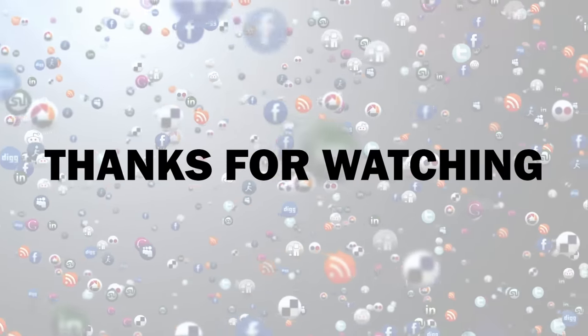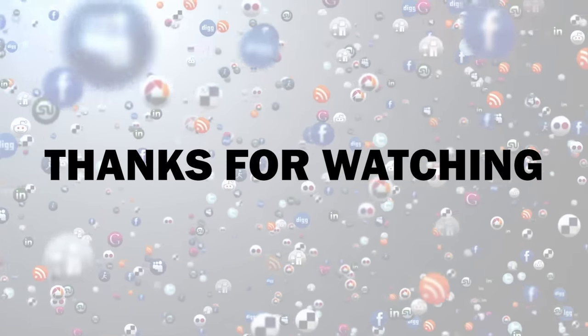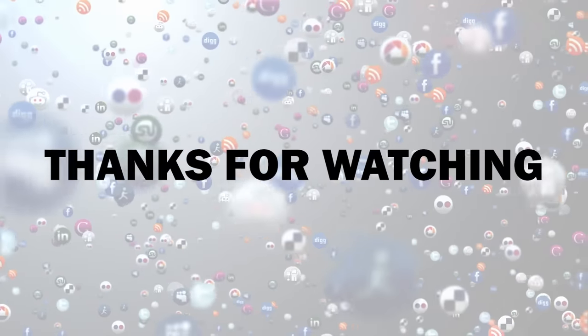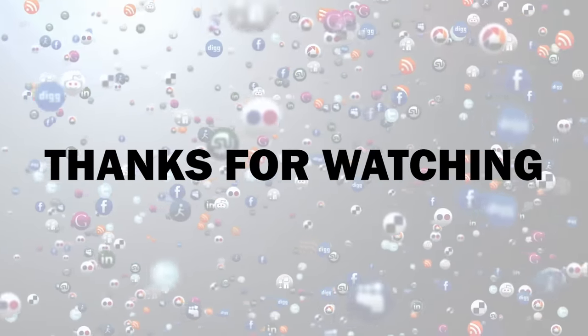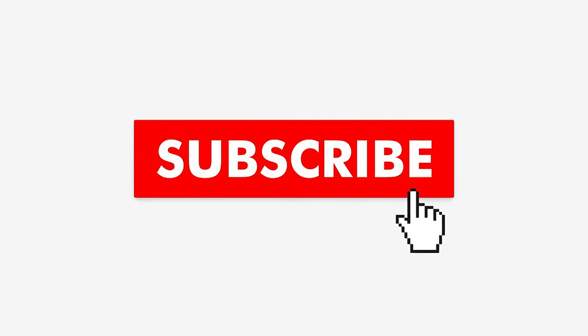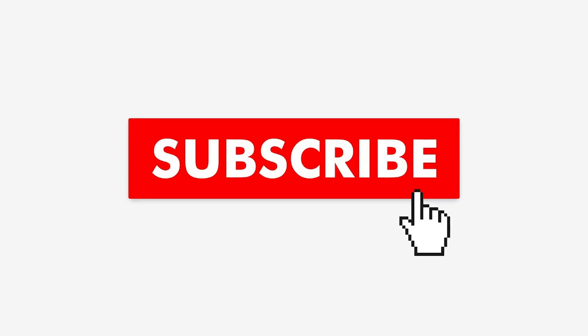Thanks for watching! If you thought this video offered some useful information, slam that like button and share it with your friends — it allows us to create more great content! If you want to see more videos from us, be sure to subscribe and turn on notifications so you never miss a video!